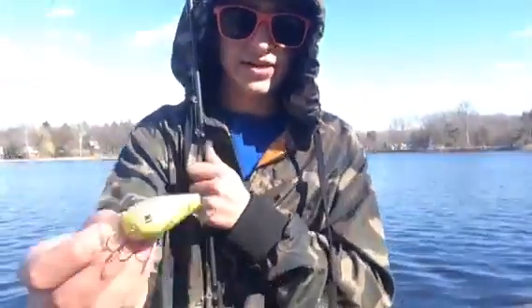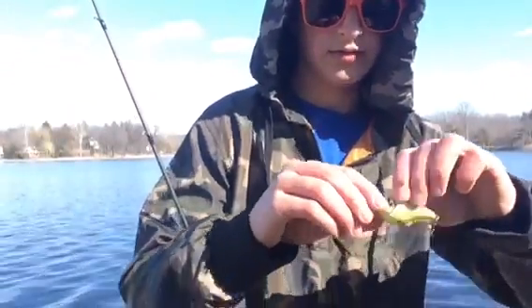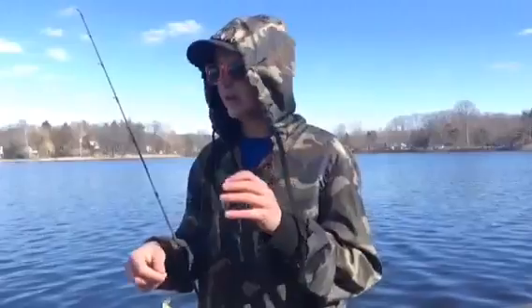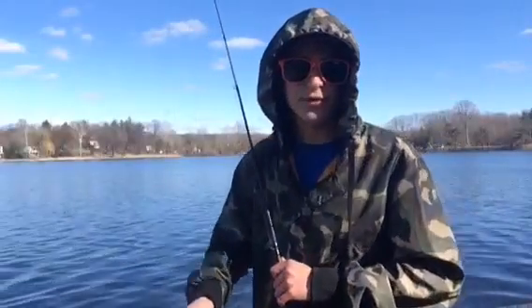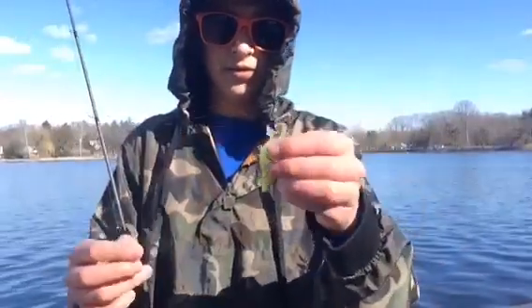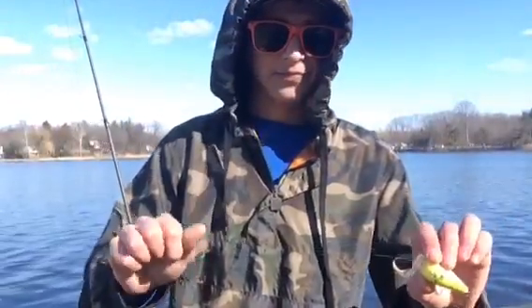Like I said in my previous video, when using a chatterbait or even a crankbait, I would definitely recommend using a 7'6" to 7'7" rod because a lot of vibrations come off these baits, so you want a longer pole. I'm using this little yellow crankbait because the water is more of a murky bluish color when it should be pretty clear considering it's March, so that yellow will make it stand out for the fish.